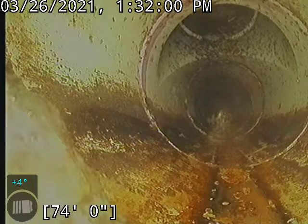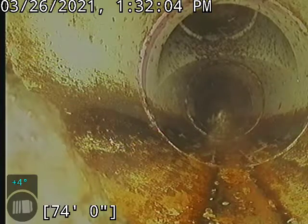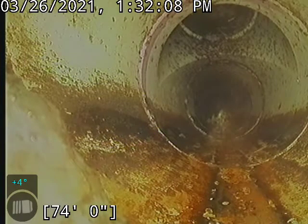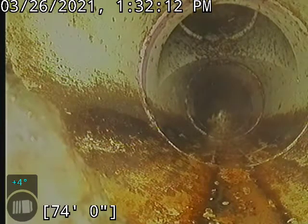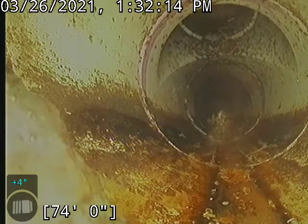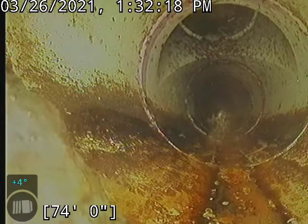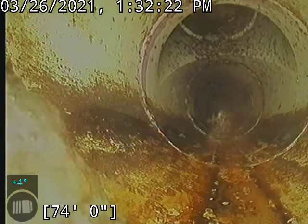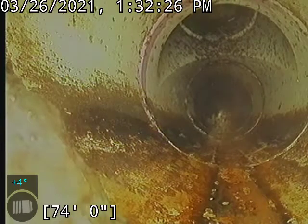We did try to locate this clean-out, and from what my locator told me it is on the other side of the garage next to the septic lid, but it seems to be buried because I was not able to see it out there right where my locator was telling me it was. So I think this clean-out is buried, but that is definitely our septic right out there.